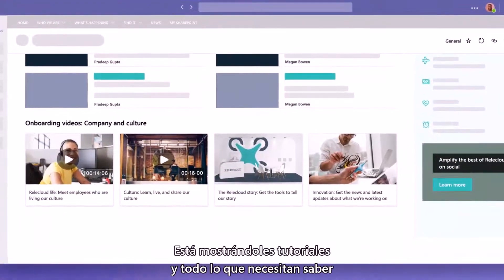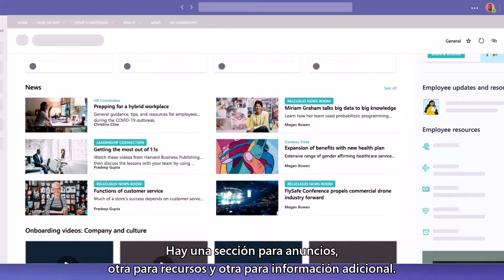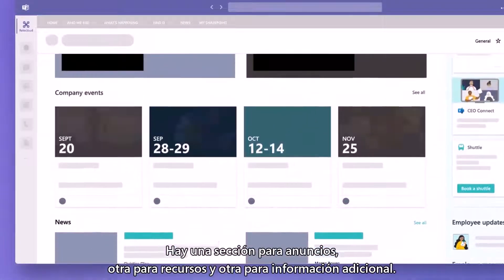He's showing new employees tutorials and everything they need to know for an easy onboarding to the business. There's a section for announcements, one for resources, and one for additional information.